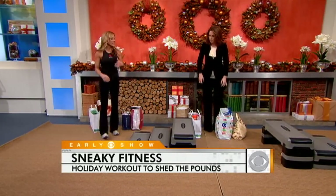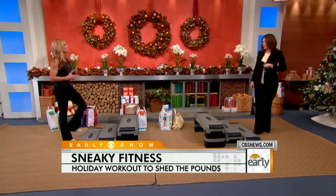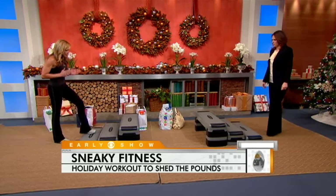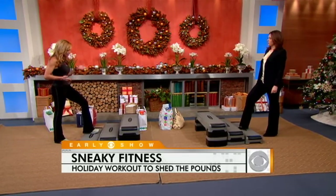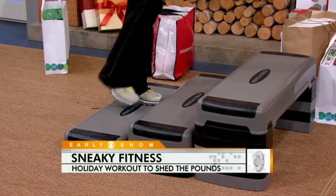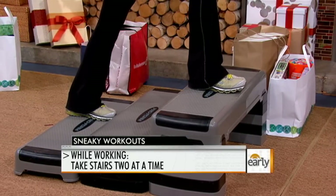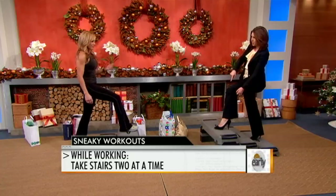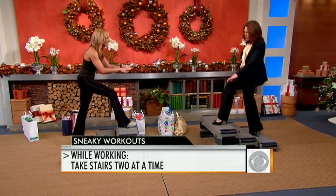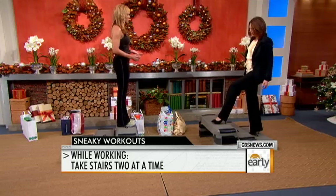If you're stuck in the office all day, wherever you have the opportunity to take the stairs, you should always take the stairs — don't take the elevator. We want to get a lower body workout. Instead of stepping step by step as normal, skip a step and use the heel of your foot to really engage your hamstrings and glute muscles. Press with the heel first and be very firm when you step up.